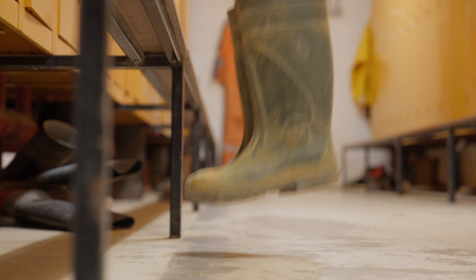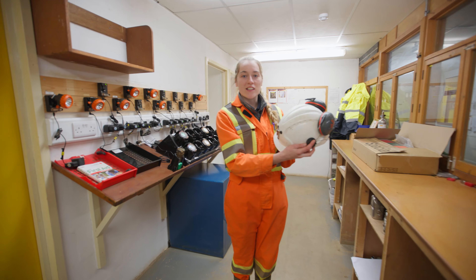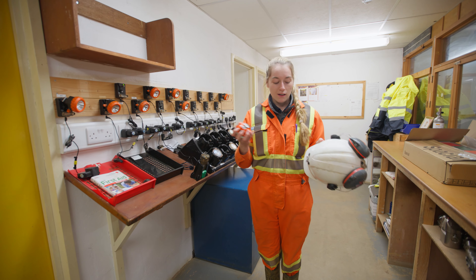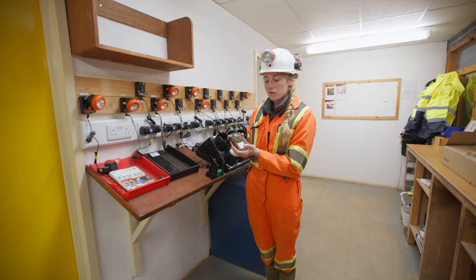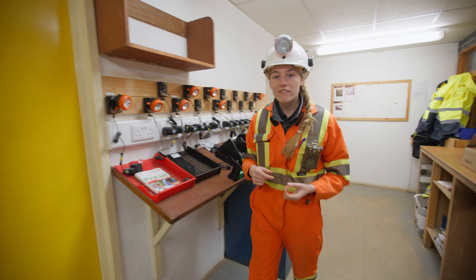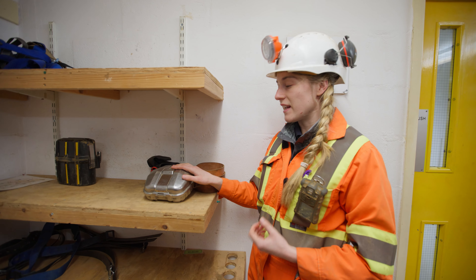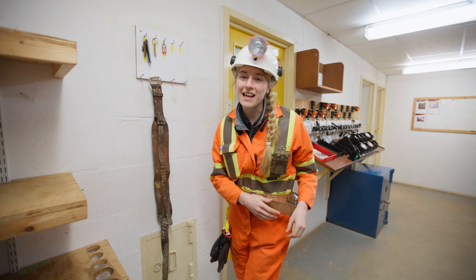Before we go underground we need to get kitted up. First we need our hard hat so if any rocks fall our heads are protected, and we also need a lamp so we can see in the dark. We're also going to take this gas monitor with us so if there are any dangerous gases we can be alerted. And the final thing we're going to take with us is a self-rescuer, which will provide us with oxygen if there's any gas or fire underground and we need to escape the mine. Let's go.